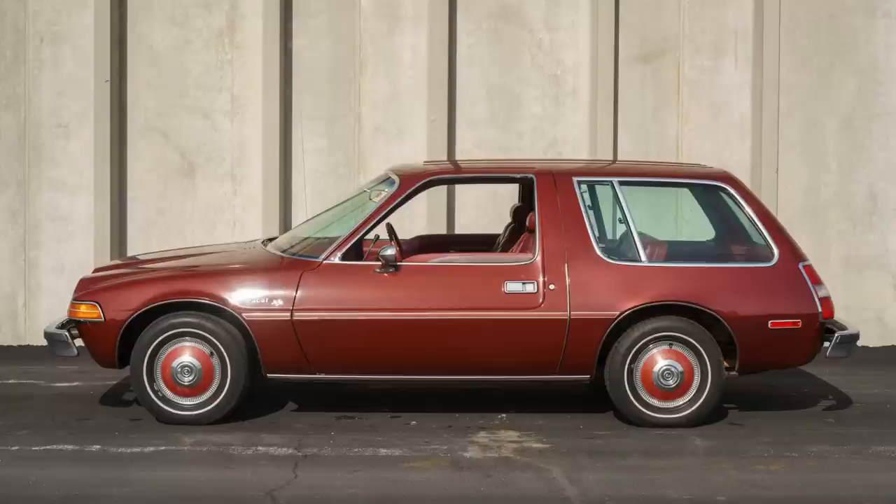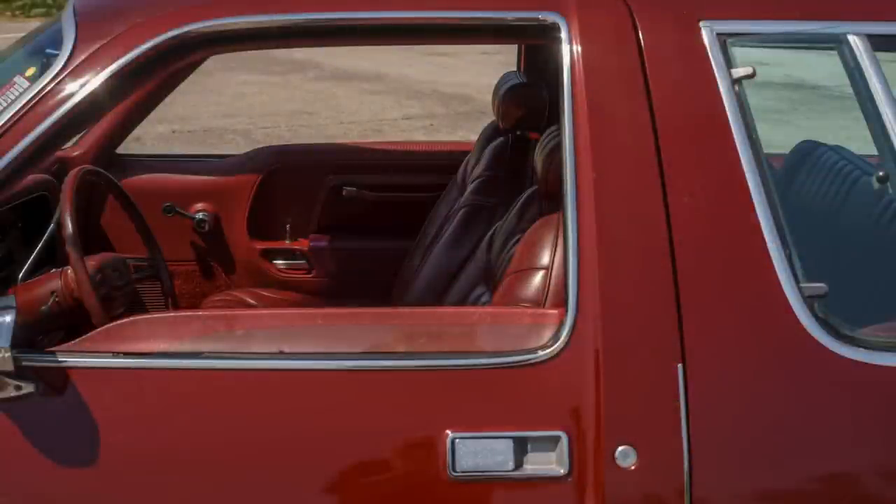This car is in an awesome color — claret red, a kind of dark cranberry color that looks fantastic on it. Zooming in on the driver's side door, make note of the length of the door and where the cut line is. The glass is down but doesn't go all the way into the door, so AMC extended the top of the door panels higher so that wasn't visible. It's a really unique solution to what would otherwise be a costly engineering challenge.